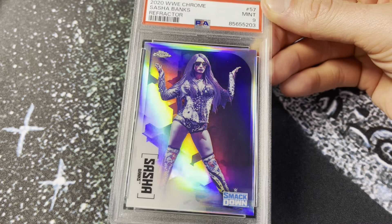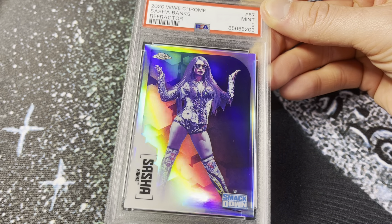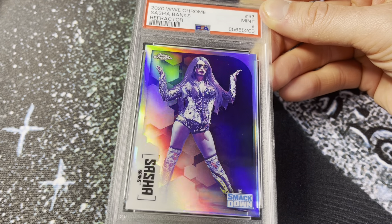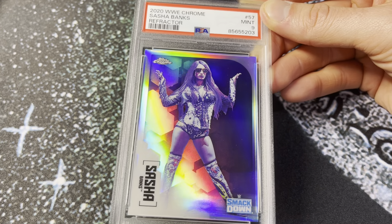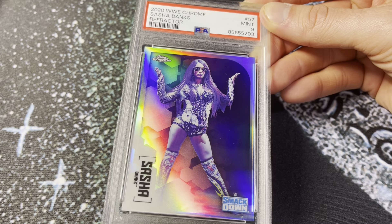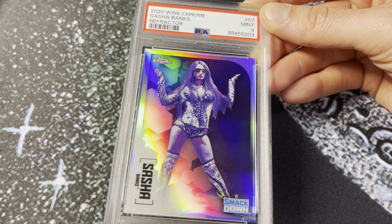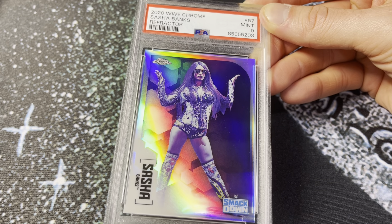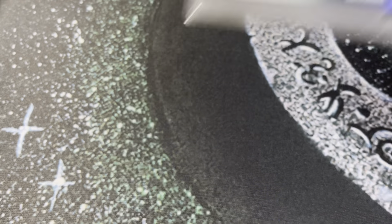First up, the 2020 Topps Chrome WWE Sasha Banks refractor. This one has really nice shine on it — PSA 9. A pretty low pop card considering it's just a base refractor, but not a lot of people graded these. Sent this mostly in for the purpose of selling with her impending debut with AEW. Hopefully her cards get a little bit of a boost and I can sell it with a pretty low cost basis.